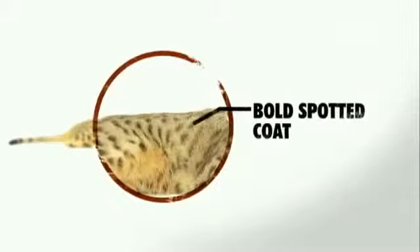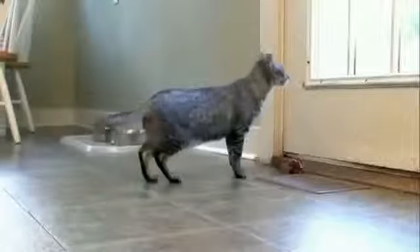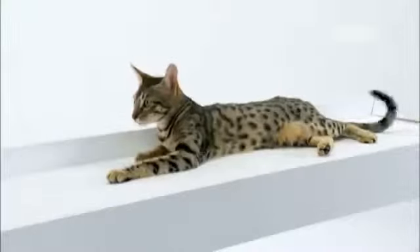Their coat carries a bold, spotted pattern. The Serengeti is a cat that should have distinct spots, very much like a leopard cat. The shaft of their fur is translucent, so when seen from far away, they seem to shimmer.